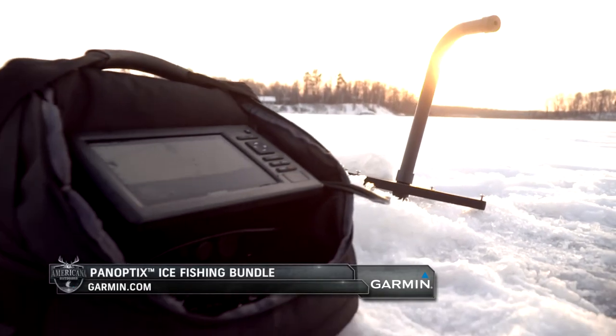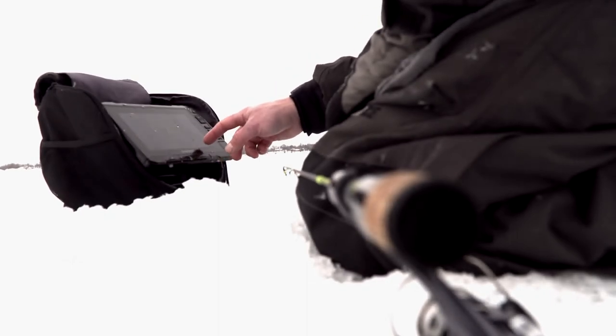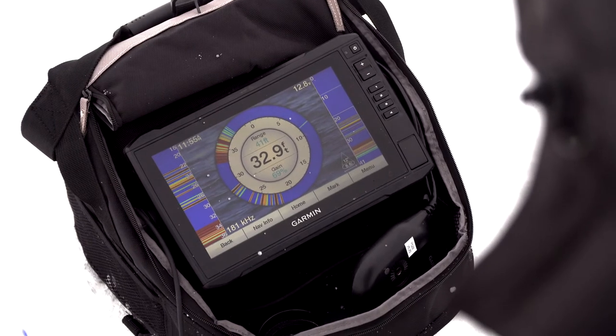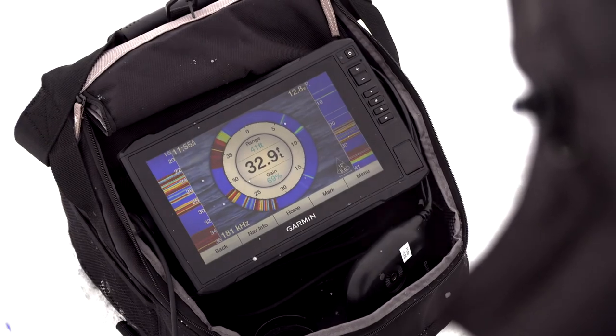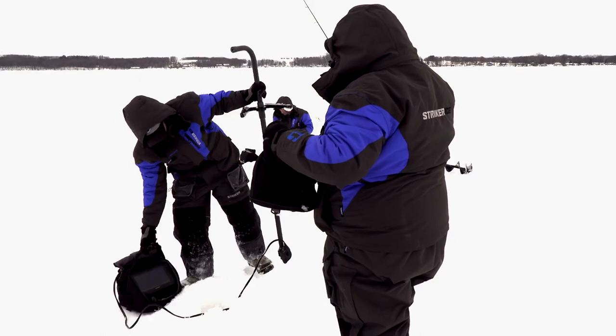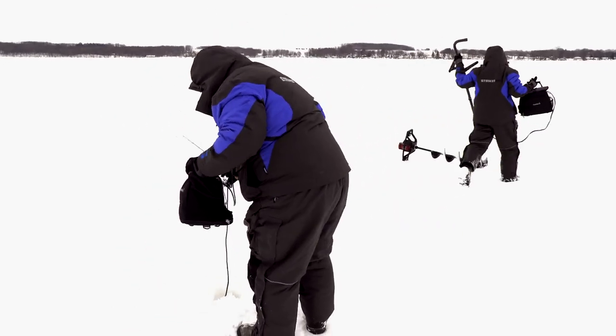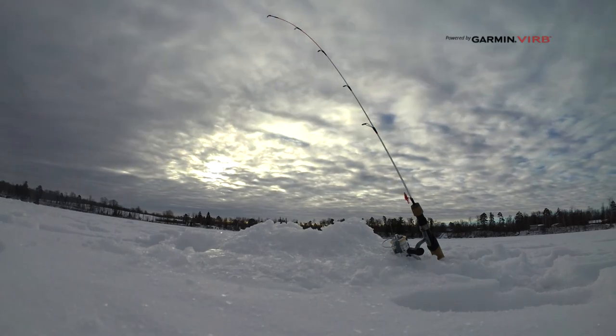We can get out here with panoptics and see fish 100 feet away, which is something that even a few years ago was just unthinkable. The technology has really changed the game. From the clothes we wear to the type of rods we use, everything in the ice fishing world has just changed and is really kind of cutting edge right now. It's kind of a fun category to be involved with.